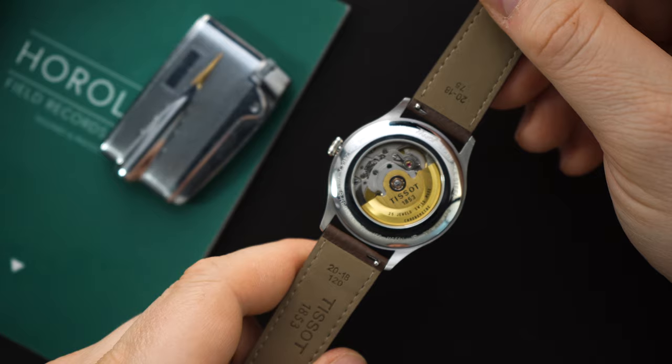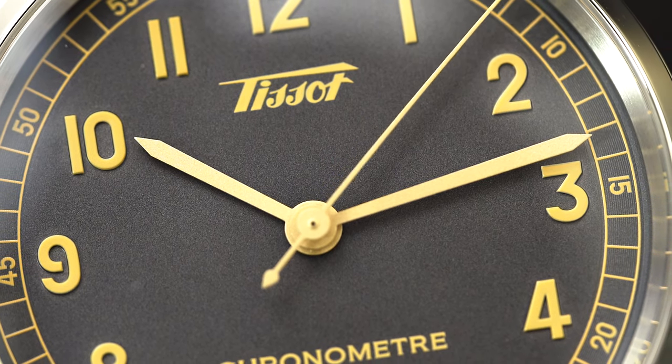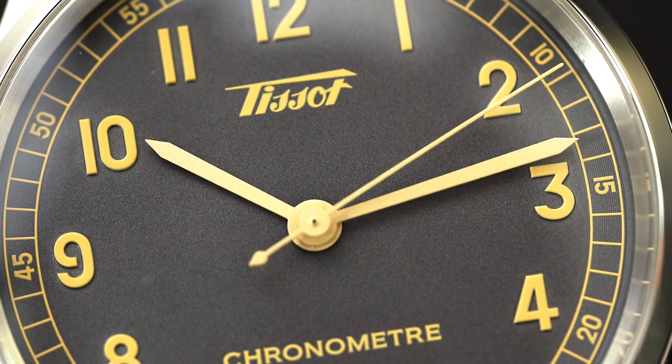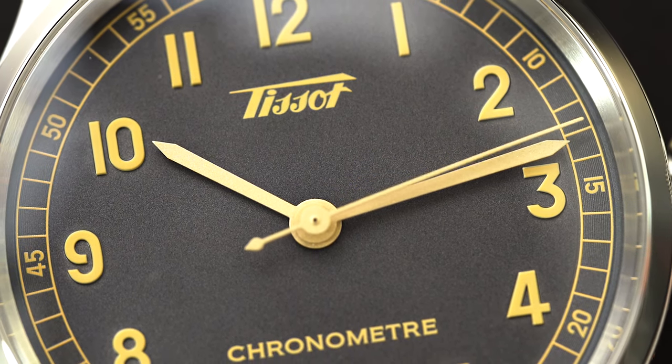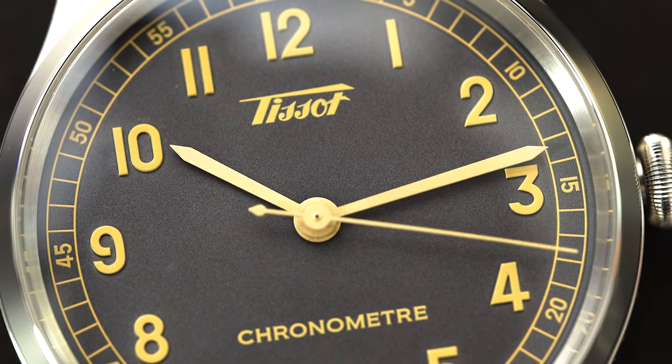These are COSC certified dress watches and I think they are one of the best releases from Tissot. Now, they're not insane releases — they're not an integrated bracelet watch with a Powermatic 80 and a textured dial, they're not some sort of crazy affordable chronograph. These are very straightforward dress watches with excellent, simple designs, very well executed, obviously inspired by vintage dress watches from the 1930s — that's why this is called the 1938 Heritage dress watch.